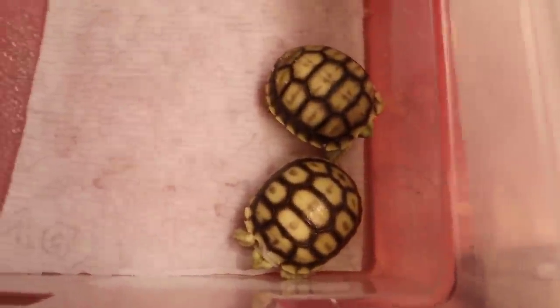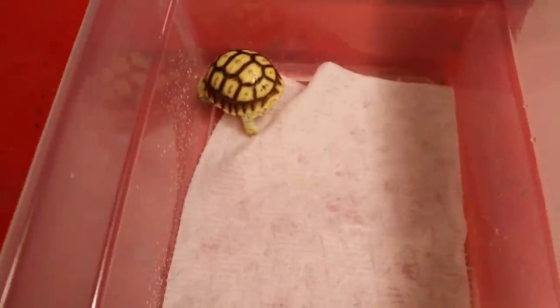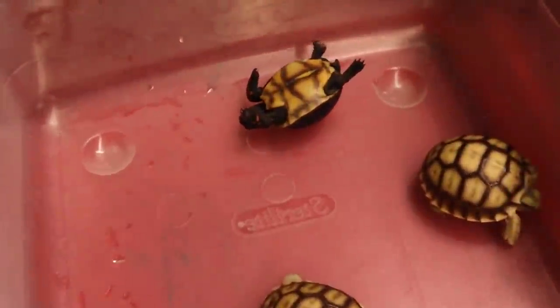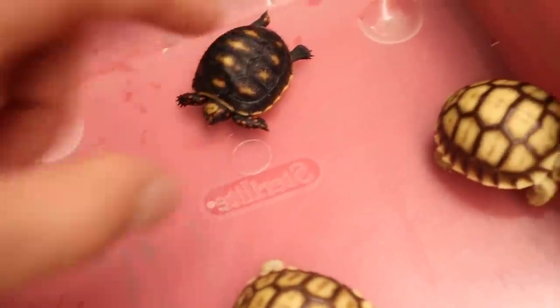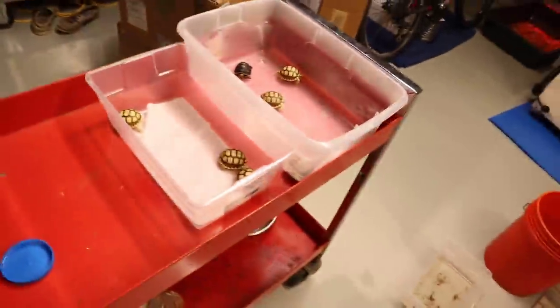These are the three that just came out. I decided to just put them on paper towel — it'll be a little bit less rough on their yolk sac. The other ones are in here. One just flipped — I'm gonna save you buddy, here you go. Try not to do that.